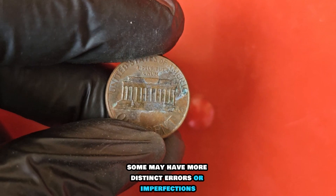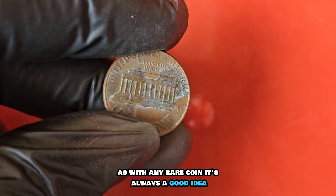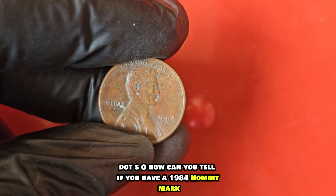It's important to note that not all 1984 pennies without mint marks are created equal. Some may have more distinct errors or imperfections, making them even more valuable to collectors. As with any rare coin, it's always a good idea to have it authenticated by a professional grading service to ensure its authenticity and maximize its potential worth.